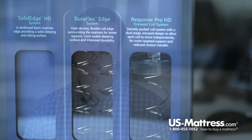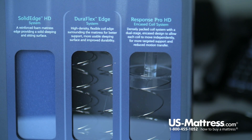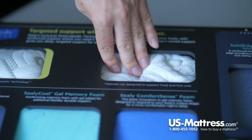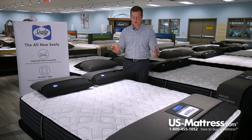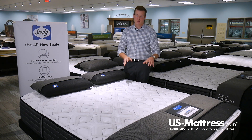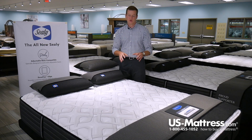Directly below that layer is the coil system. The coil system in this mattress is a feature of the Premium Line, which means it's going to have the Sealy Response HD Coil system. HD means it's a high-density coil system, so in the center third, Sealy has packed more coils there because that's where you carry the majority of your weight and that's where you're going to feel it the most.